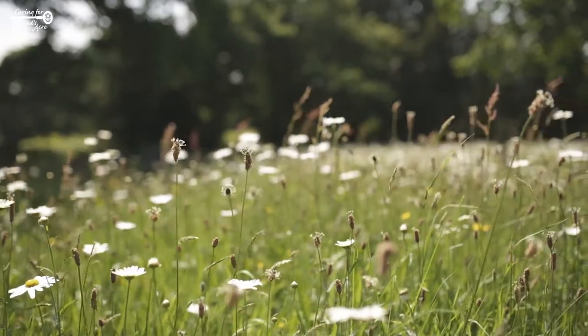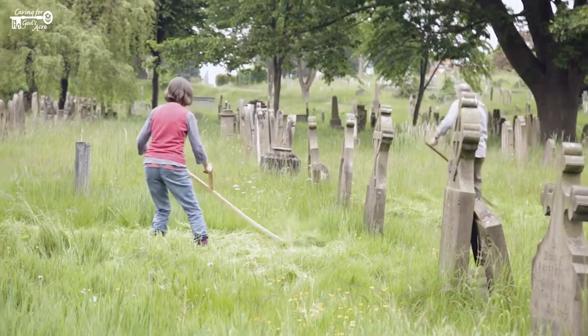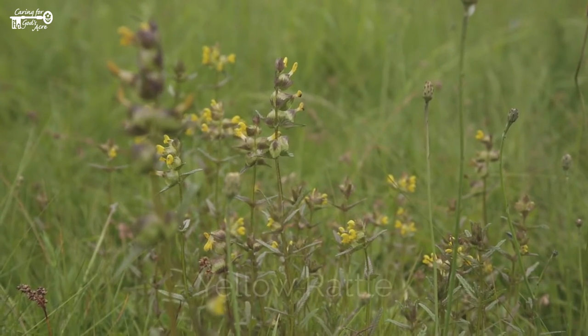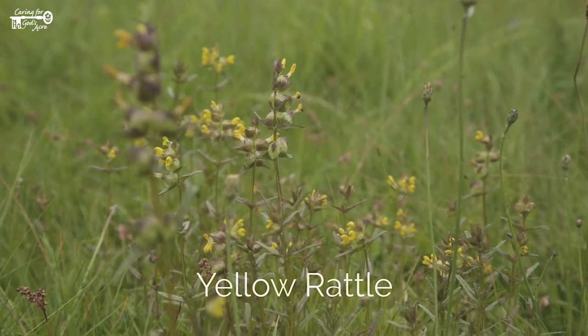Long grass is left uncut for about 12 weeks in spring and early summer. Yellow rattle is a useful tool for managing long grass, and you may want to plant it into this area.